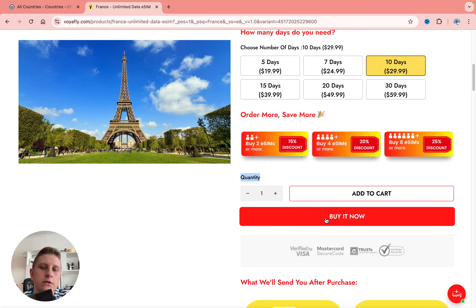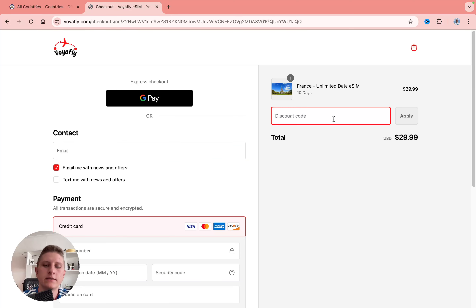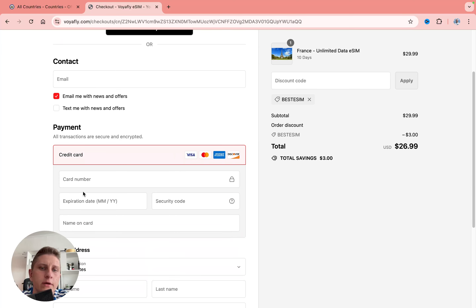All we need to do is select how many days we need — I need it for 10 days, so I'll click on that. You can also change the quantity to get an additional discount if needed. I'm going to click 'Buy it now,' and at this stage we can add the discount code 'best eSIM' to save 10%. Let's click apply — as you can see, we save 10% with this promo code.